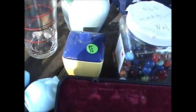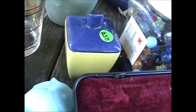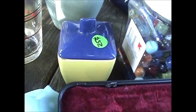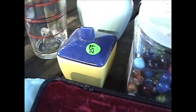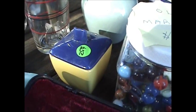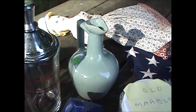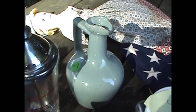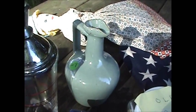Coming over here is a 1940s era Franciscan California sugar bowl — it's called the Metropolitan-style sugar bowl. They're pretty rare in that style. Usually you come across a lot of the desert rose, which is quite popular, but you don't find this one too much. I figure I'm going to get around forty for that. And then I got this little pottery jug, an older piece — probably 1930s or 40s. That was a dollar and I might be able to get around fifteen or twenty for that.